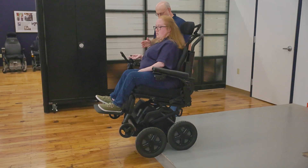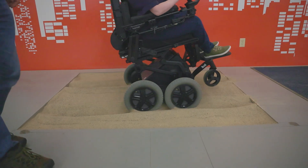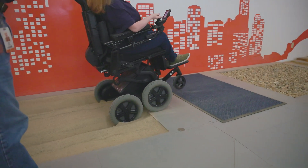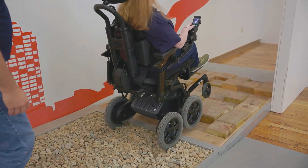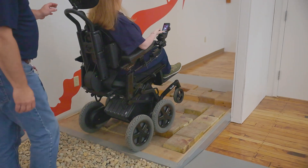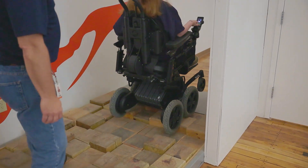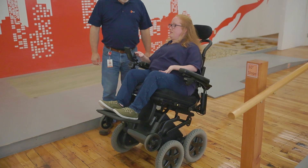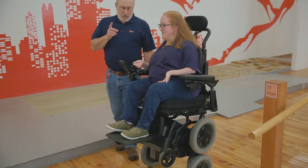I first heard of the iBot over 10 years ago. I live in Seattle, and there are a lot of Microsoft employees, so there was somebody driving an iBot who got on the same bus as me. I just thought it looked so cool. I looked it up and of course thought, 'Oh, I'll never get one of those.'